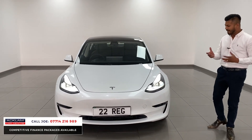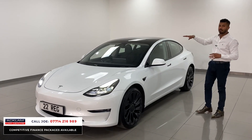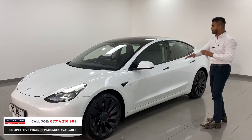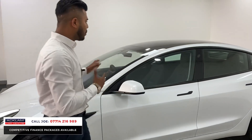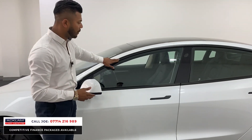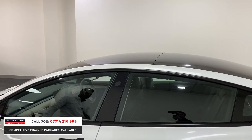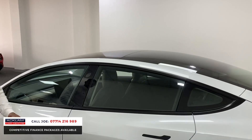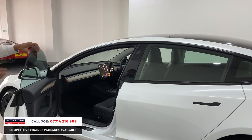You have camera systems all the way around the vehicle with radar sensors as well — cameras on the side, cameras at the top. This one has the full panoramic glass roof; the full size of that roof is glass. The car is finished in white with matte trim on the window surrounds, and the door handles are flush. The lines are aggressive but smooth at the same time.